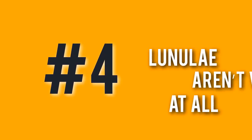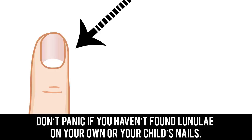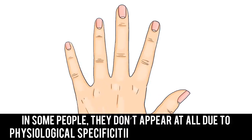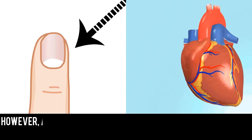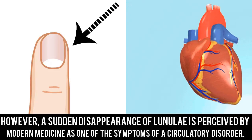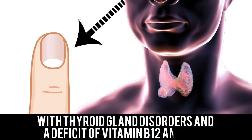Number 4: Lineulae Aren't Visible at All. Don't panic if you haven't found lineulae on your own or your child's nails. They're often not visible on children's nails and appear over time. In some people, they don't appear at all due to physiological specificities of the nail structure. However, a sudden disappearance of lineulae is perceived by modern medicine as one of the symptoms of a circulatory disorder. One study showed that the absence of lineulae is connected with thyroid gland disorders and a deficit of vitamin B12 and anemia.